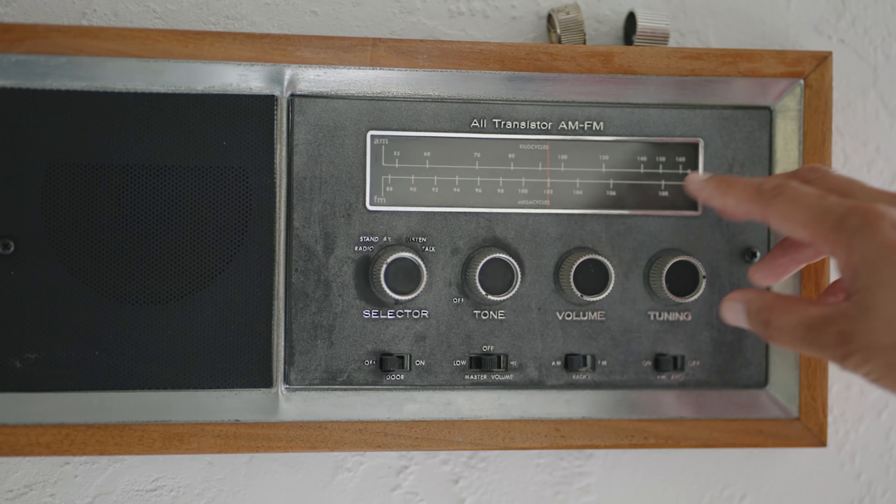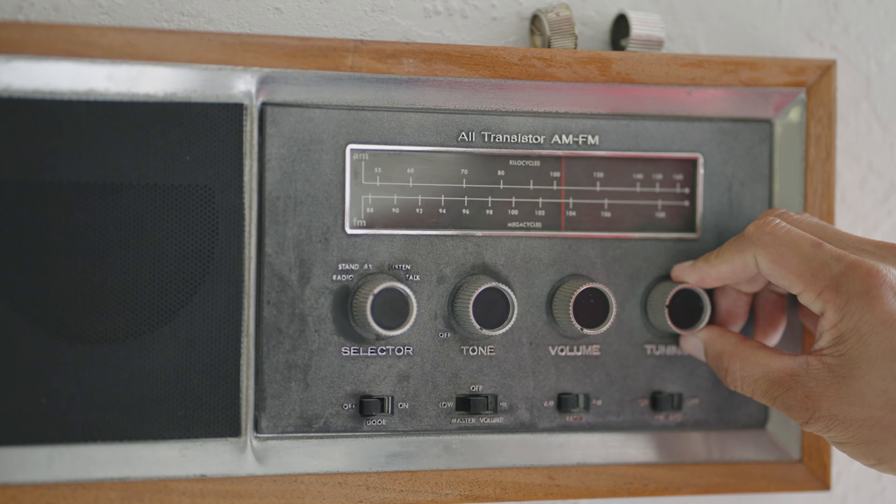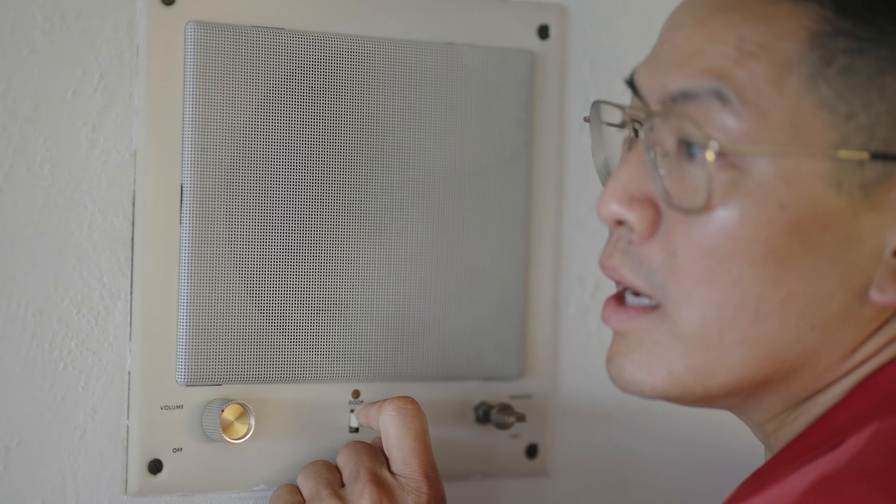I would be remiss if I didn't point out some very high-tech features of this house: AM/FM transistor radio, central vacuum, intercom system, and a dumbwaiter. Not sure about the operational status at this point, but back in those days, this was straight-up Jetsons level.